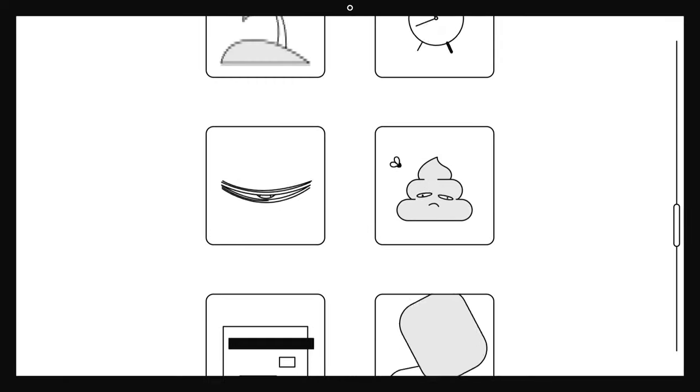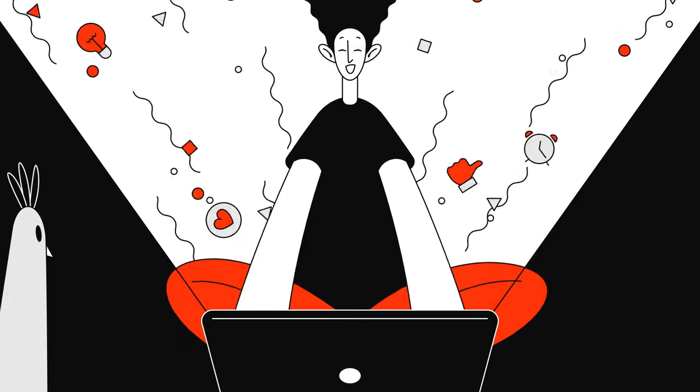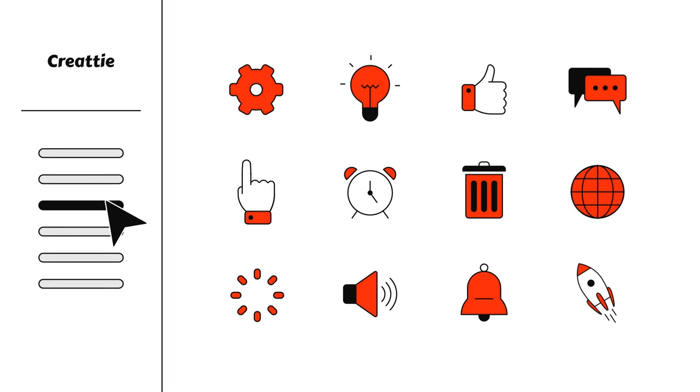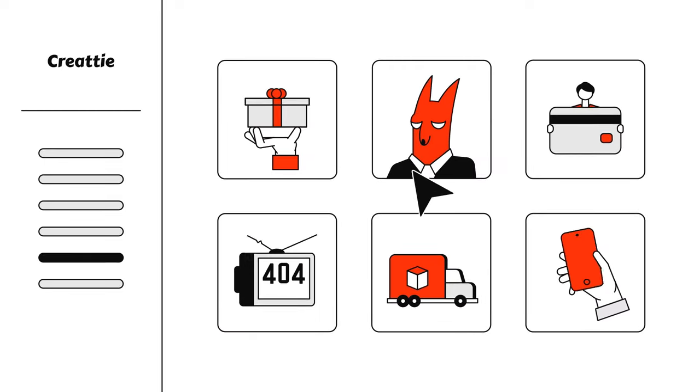Tired of digging through stock websites to find a great design? Try Createe, a premium-quality Lottie animation platform featuring only hand-picked designs. Every Lottie has its own collection as well as static versions of illustrations to cover all your project needs in the same style.